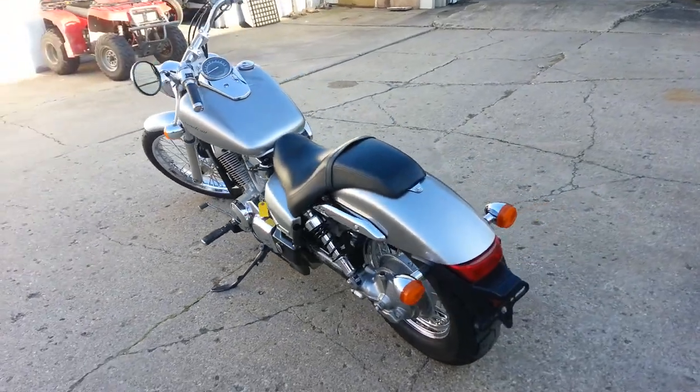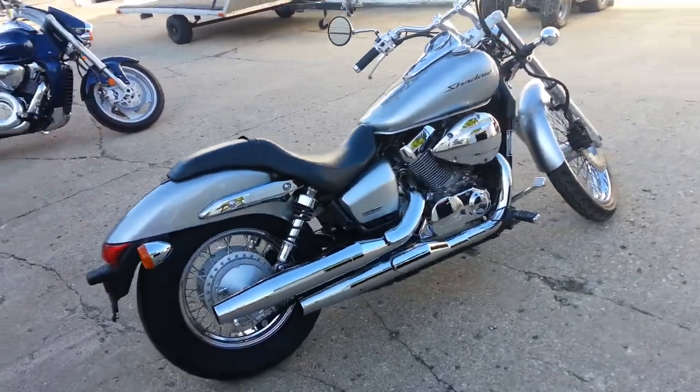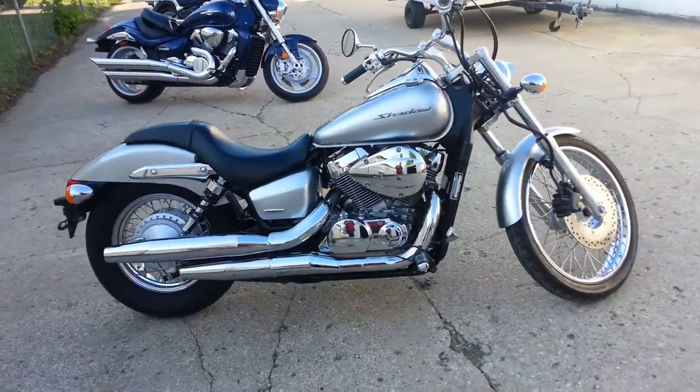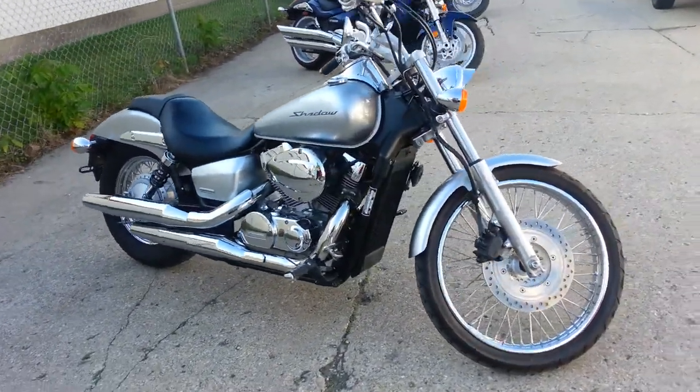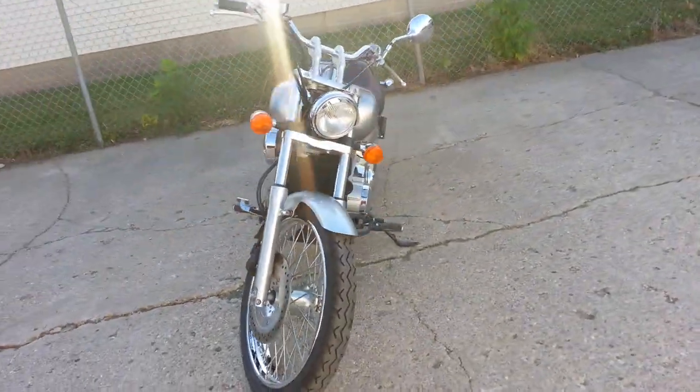The paint is liquid silver and it's got tons of chrome. It was just serviced at an authorized Honda dealership, inspected, certified, and ready for the road for under $100 a month. Get out and ride here at Approval Power Sports.